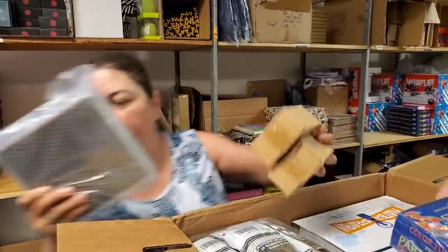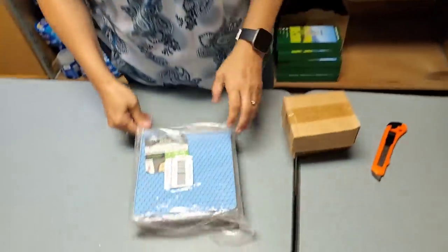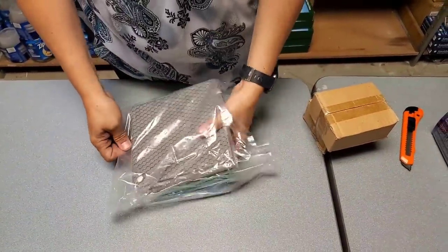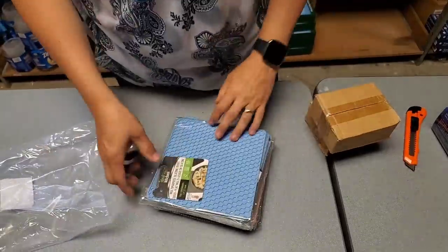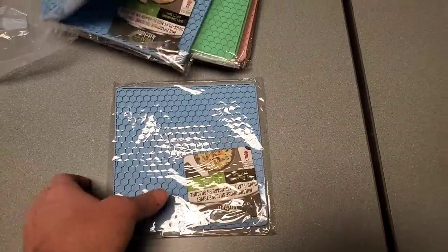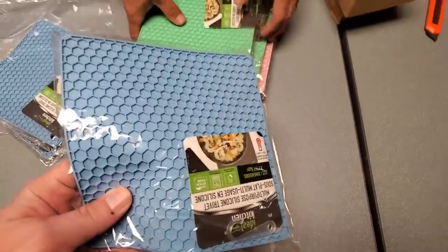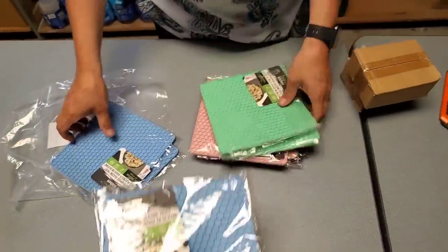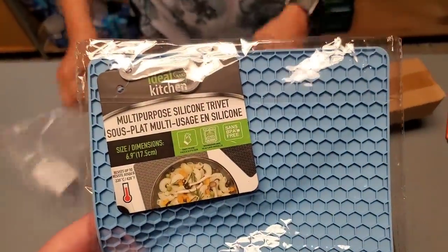I'm gonna grab these things out — what is this? Are these like trivets? Like hot pads for your kitchen? That's exactly what they are — they've got balloons on them. They're silicone. Ooh, look at this pretty green one — pink, grey.